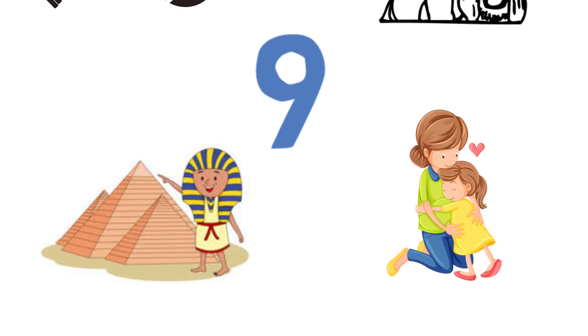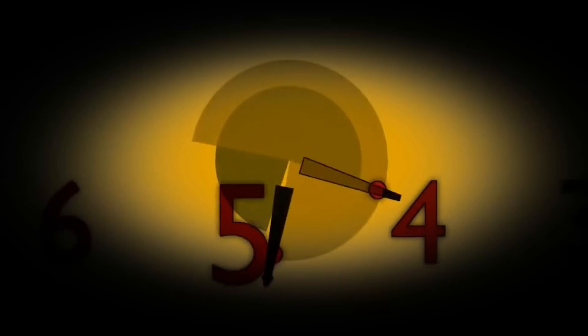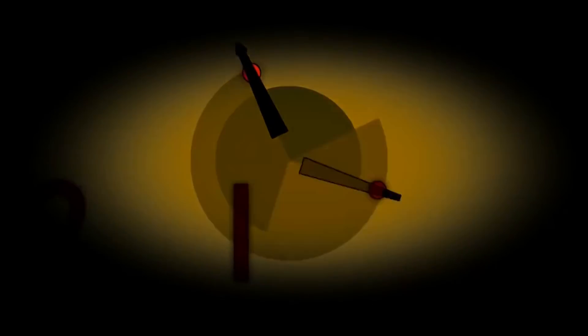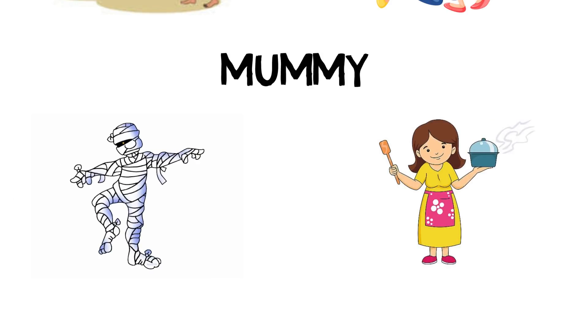Question nine: Egyptian — Mother. The answer is Mummy. Egyptian mummy, mother mummy.